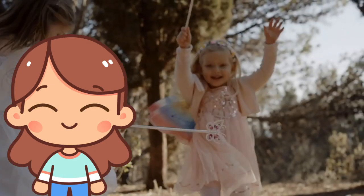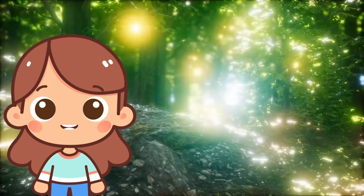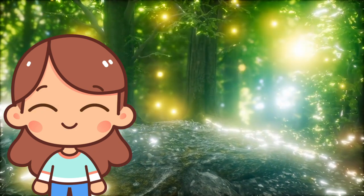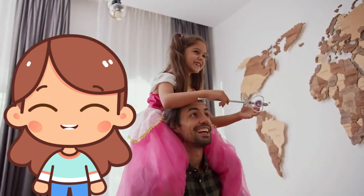F is for fairy! Fairies are magical creatures from stories. They have wings and can fly. Fairies are known to be mischievous and often help or play tricks on people.